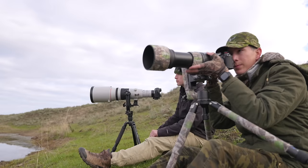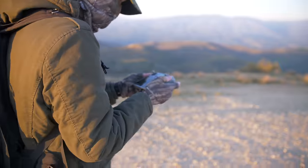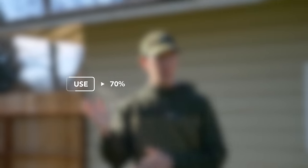In this video, I'm going through every piece of relevant wildlife photography gear that I own and rating them on their usefulness as well as how frequently I use them.